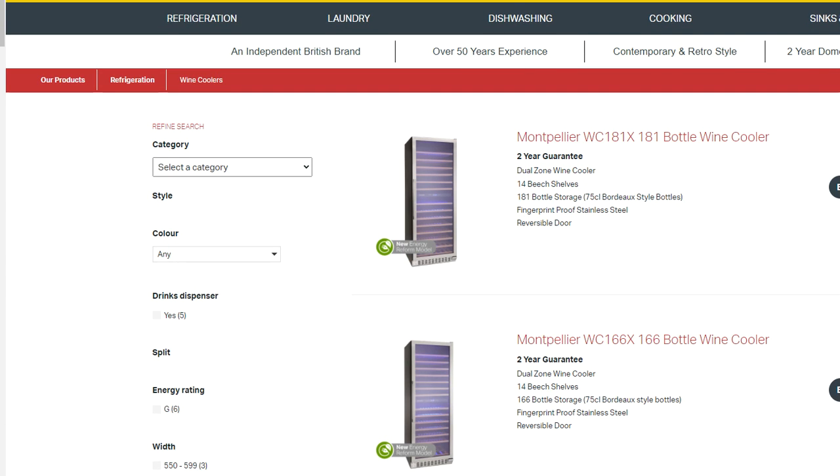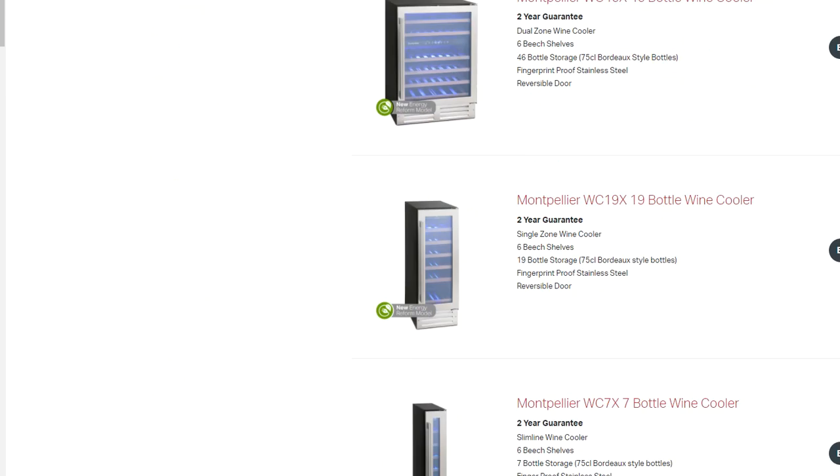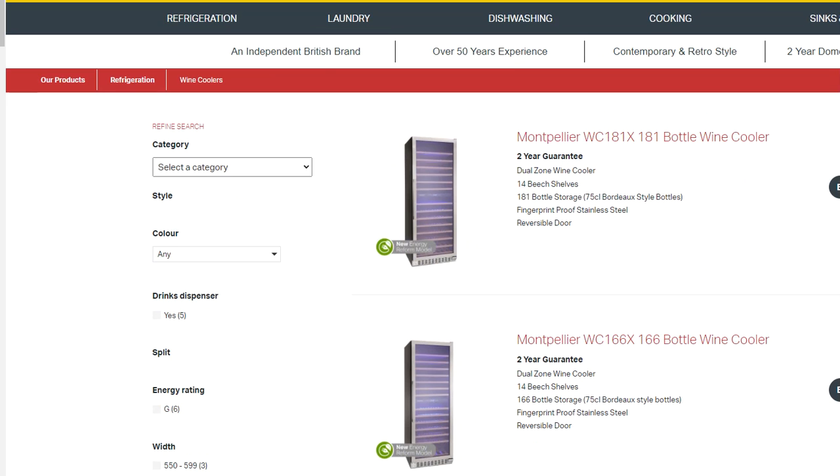Another one is Montpellier Appliances and you could be a bit clever with this one — they do have a sales director in the UK, so you could find out who the sales director or sales manager is, email them, and ask about setting up a trade agreement for Montpellier Appliances.